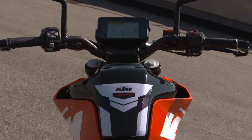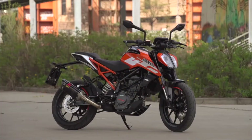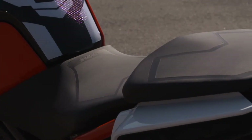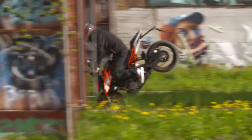LED lights all round, a TFT screen and WP suspension. A single 300mm front disc with radial mounted Bybre caliper. Tires are 110 front and 150 rear section Metzeler M5. Seat height is 830mm. Tank capacity is 13.4 litres. And the 125 also comes with a Bosch ABS system, which can be deactivated if you want to do some stunts on private property.